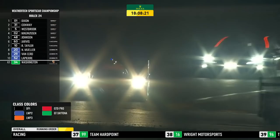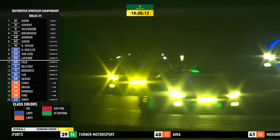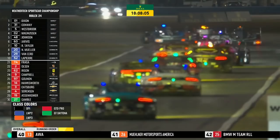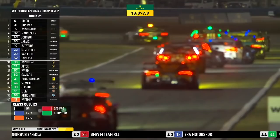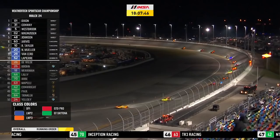At the front of the field in DPI: the 01 car — Scott Dixon at the wheel, the Cadillac of Chip Ganassi's team — has 182 laps completed. Second place is number 31, Mike Conway. Number 5, Richard Westbrook, in third. Number 02 is Kevin Magnussen in fourth, then number 48 Jimmy Johnson, and number 60 Oliver Jarvis. They are all on the lead lap. In seventh position, two laps behind, is car number 10.